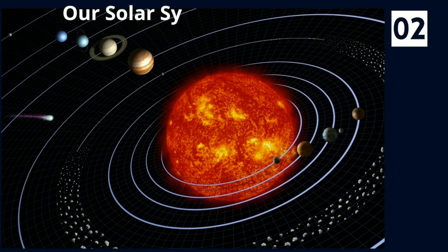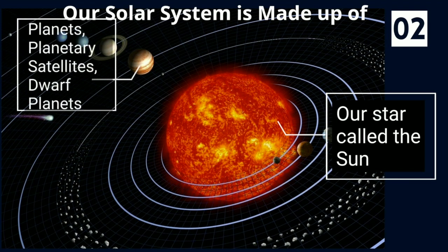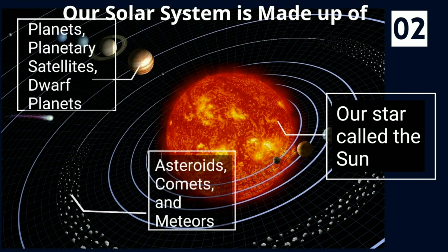Our solar system is made up of our star called the Sun, planets, planetary satellites, dwarf planets, asteroids, comets, and meteors.